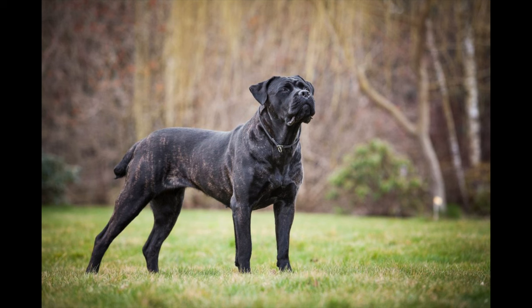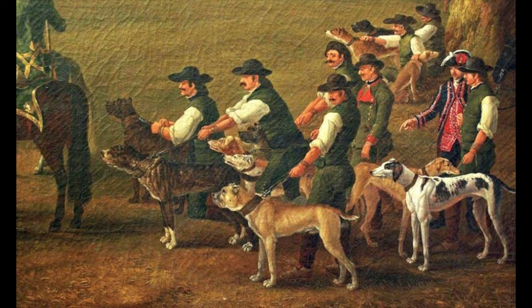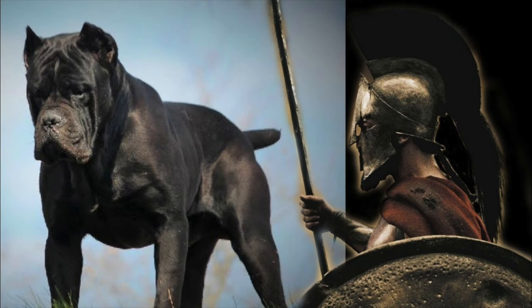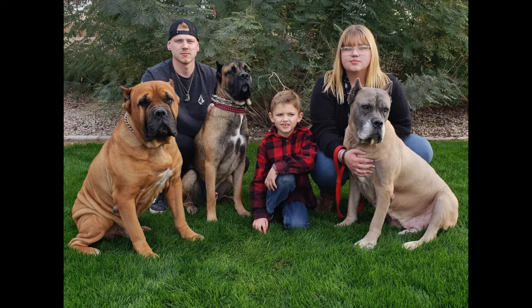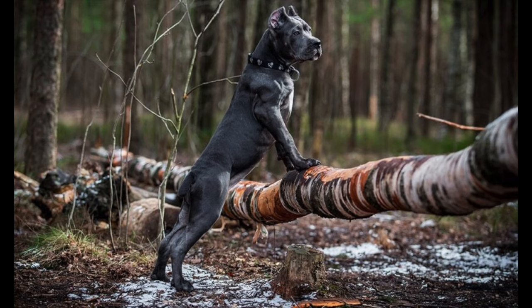The Cane Corso is a large, muscular, massive type dog that has been around Italy for hundreds of years. Having descended from the Roman war dogs, the Cane Corso worked as a farmhand, flock guardian, property guardian, family guardian, and hunting dog — particularly hunting big and dangerous game like wild boar.